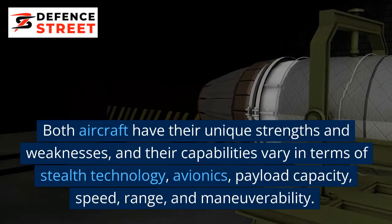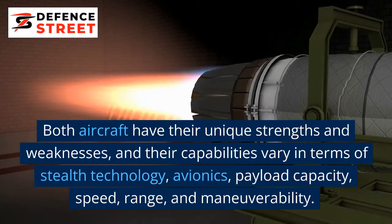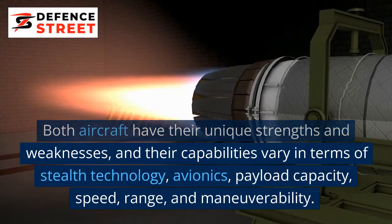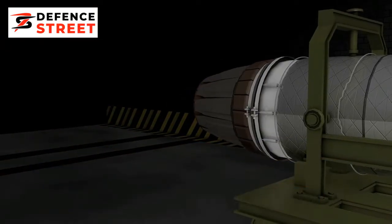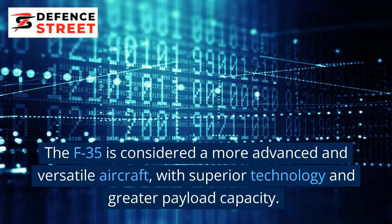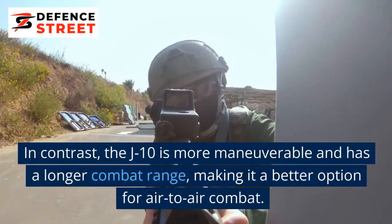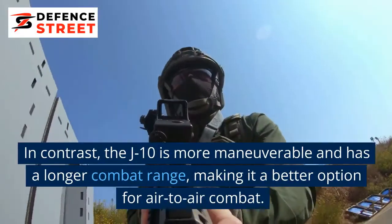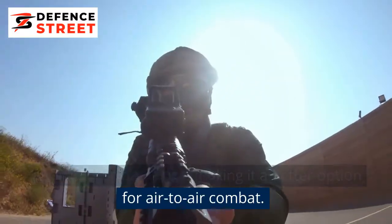Both aircraft have their unique strengths and weaknesses, and their capabilities vary in terms of stealth technology, avionics, payload capacity, speed, range, and maneuverability. The F-35 is considered a more advanced and versatile aircraft, with superior technology and greater payload capacity. In contrast, the J-10 is more maneuverable and has a longer combat range, making it a better option for air-to-air combat.